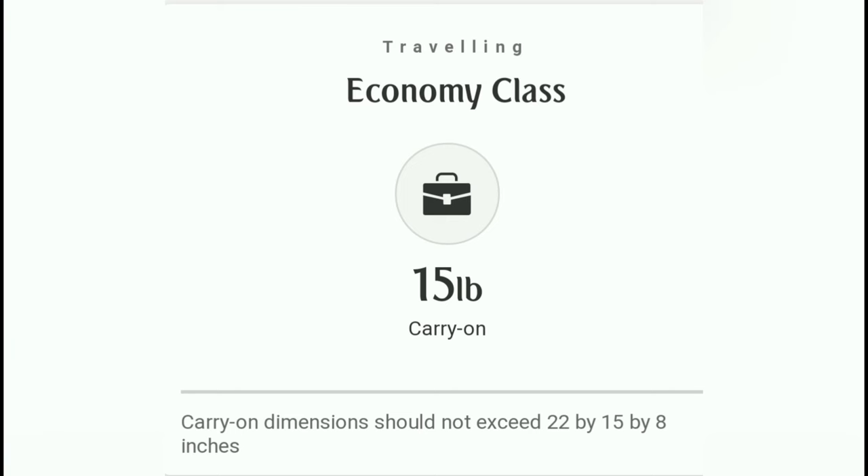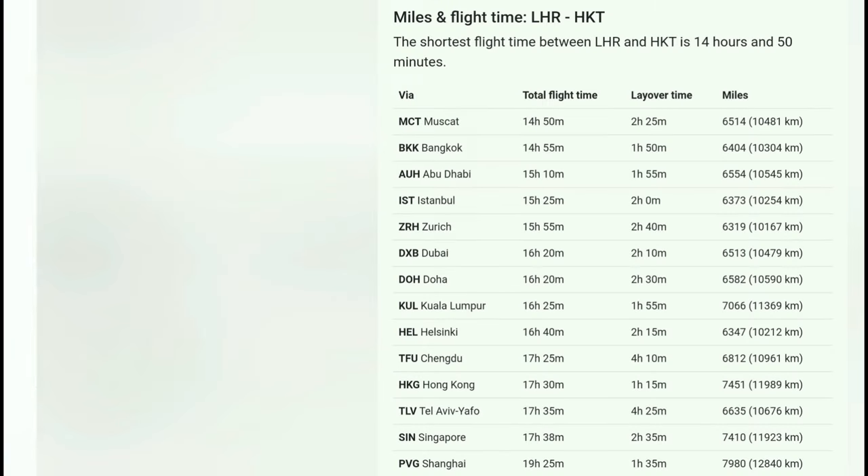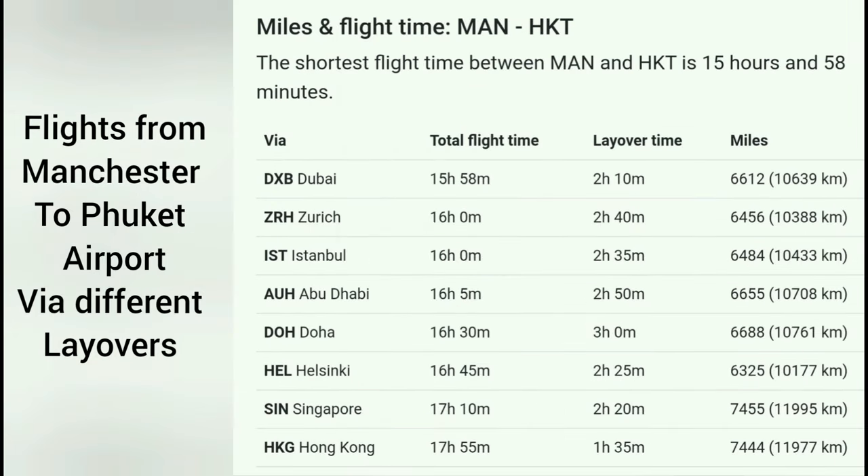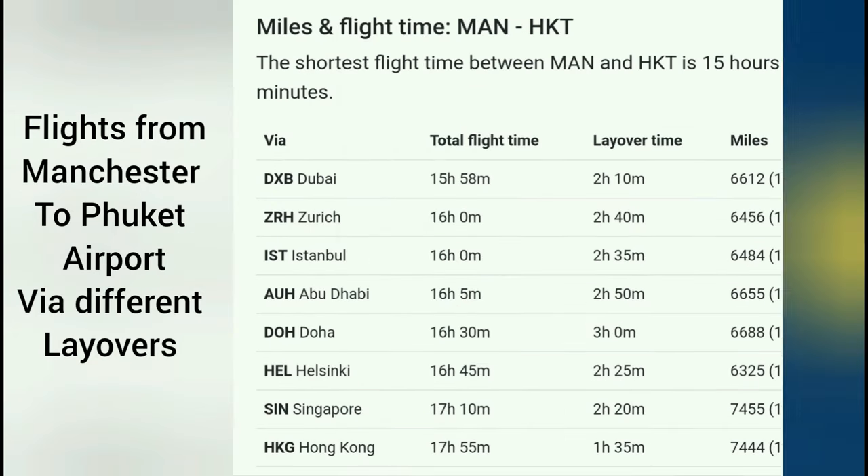Keep in mind that there are no direct flights to Phuket Airport at the moment. You will have to change planes somewhere like Dubai, Doha, or Bangkok. It's important to plan your flights accordingly and allow enough time for transfers. If you plan to stay for less than 30 days, you won't need a visa.